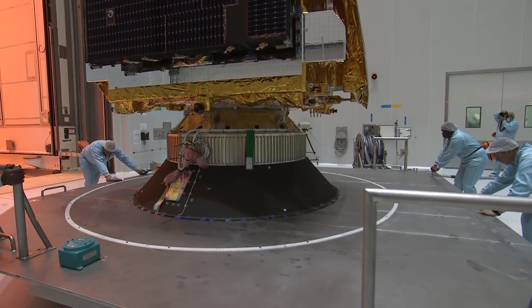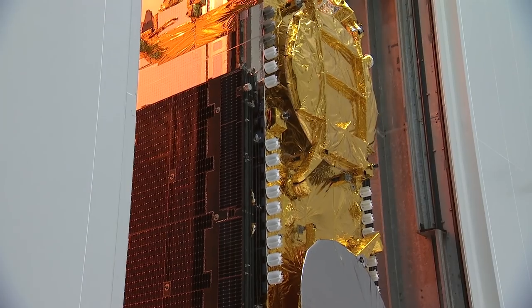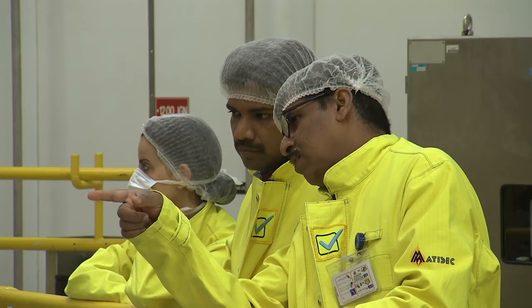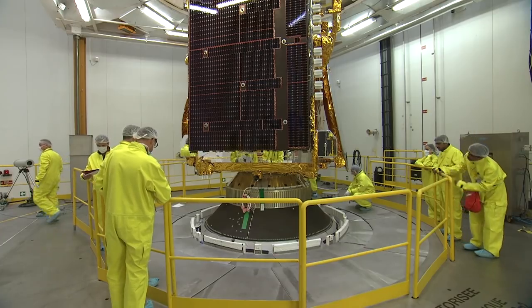The combined operation started on Saturday the 17th of November with the integration of G-Sat 11 on its flight adapter. After that, the satellite was transferred to the final assembly building in the CCO-3 container. The upper satellite was integrated onto the cylinder structure soon after that.